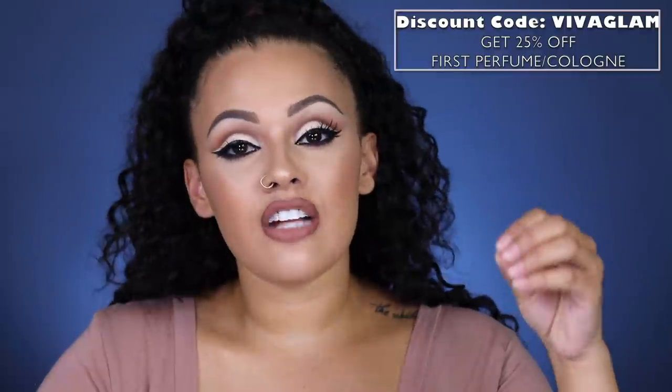I do have a code with Scentbird for you guys — I got you a 25% discount off your first perfume. Just click the link in the description box and it will guide you right to the Scentbird website so you can get your discount. I hope you guys enjoyed my informative perfume video and learned how you can smell like a big baller without spending big baller dollars, because our accounts are not set up that way. Please let me know your thoughts down below, check the description box for all the coupon codes and links, and I'll see you guys next time. Bye!